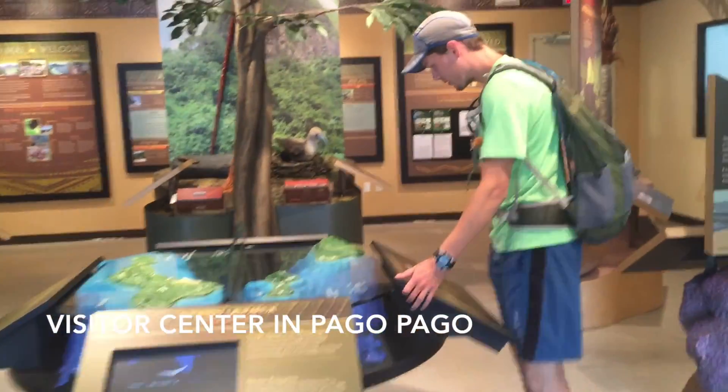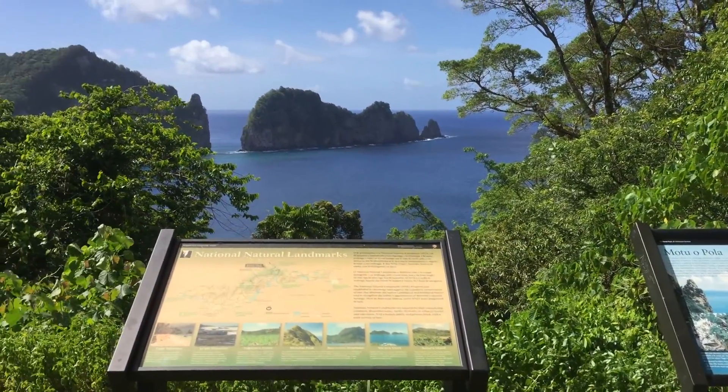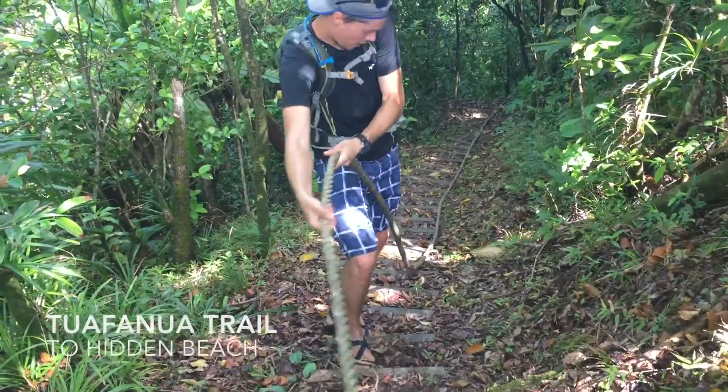First, of course, we stopped at the visitor center. We learned all we could from the display boards about this incredibly unique island, and then we hit the trails.